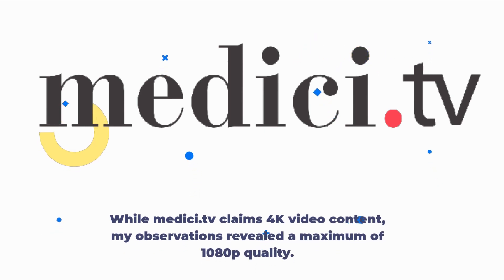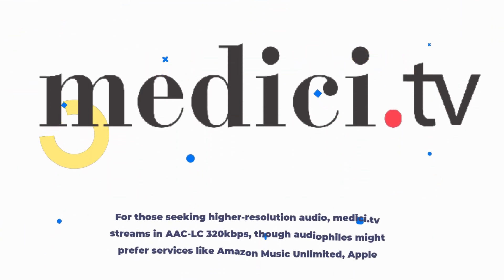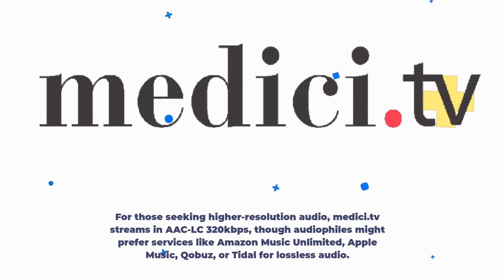While Medici.tv claims 4K video content, my observations reveal a maximum of 1080p quality. For those seeking higher resolution audio, Medici.tv streams in AAC-LC 320kbps, though audiophiles might prefer services like Amazon Music Unlimited, Apple Music, CoBuz, or Tidal for lossless audio.